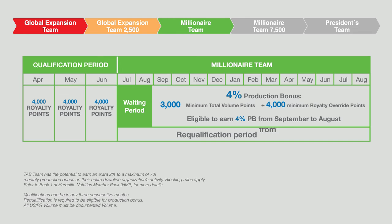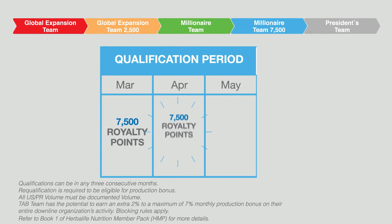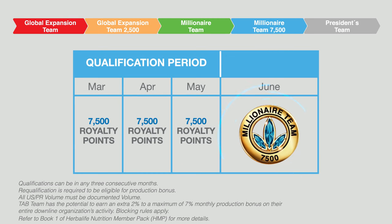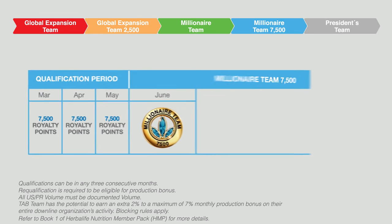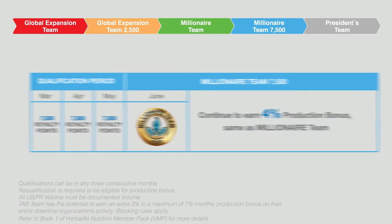Re-qualification is required to maintain your four percent earning level, and the requirement is the same as your initial requirements — achieving 4,000 Royalty Override points in each of three consecutive months. When you achieve 7,500 Royalty Override points in any three consecutive months, you have completed your recognition status of Millionaire Team 7,500, eligible to earn four percent production bonus, the same as Millionaire Team.